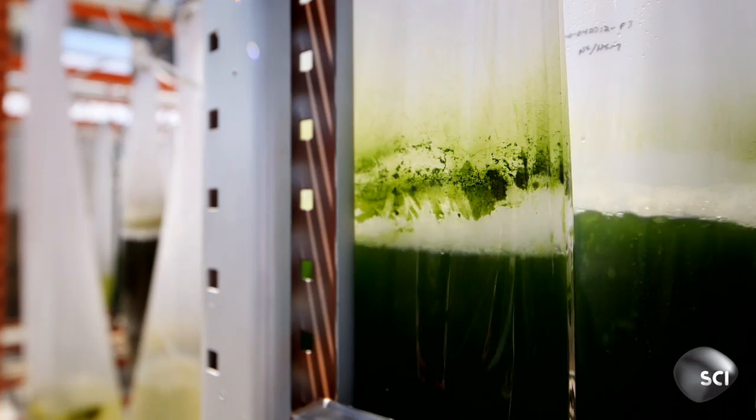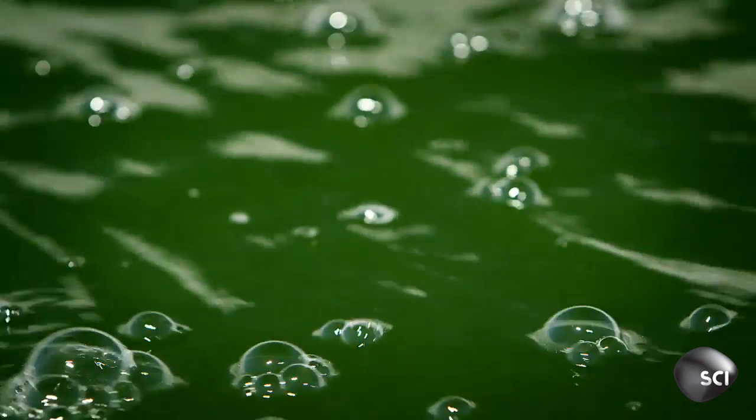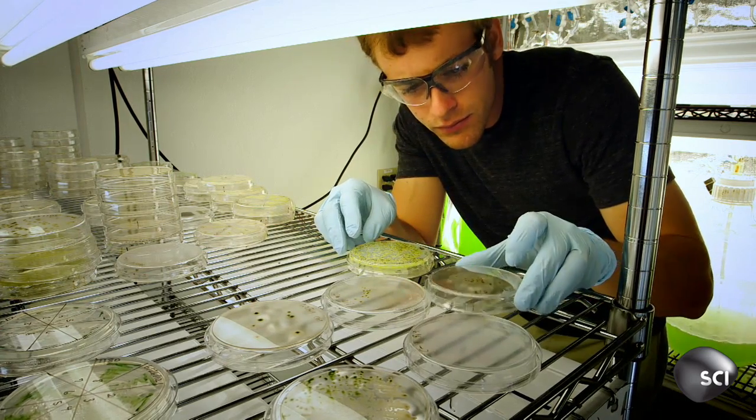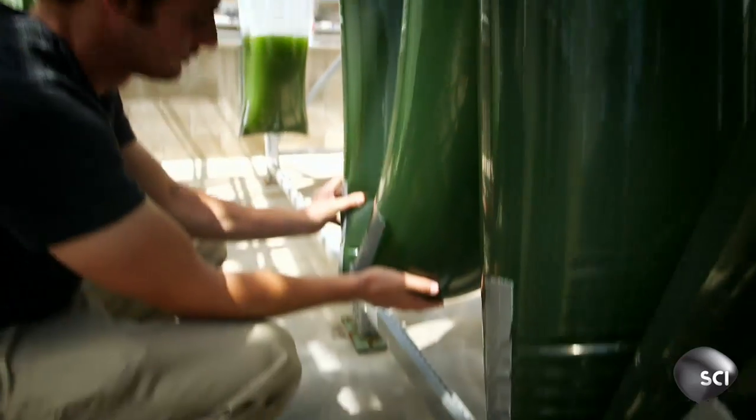You can extract fuel from all kinds of plants, but nothing comes close to algae. It's 30 times more efficient than its nearest rival. It can be nurtured from the tiniest cell in the purest conditions and then grown and grown and grown.